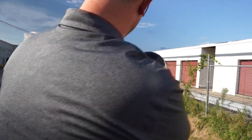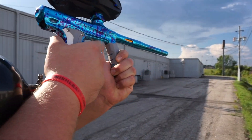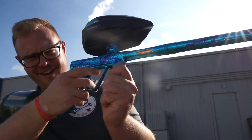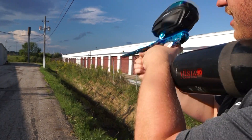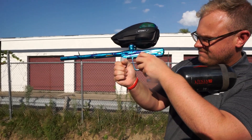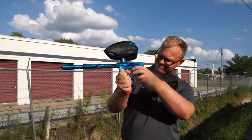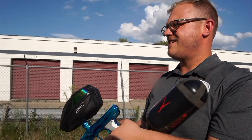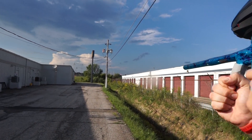Alright, here we go. That shoots money. Yeah, I hit that pole. Pull up, one shot. Pull up, one shot. Pull up, one shot. Pull up.